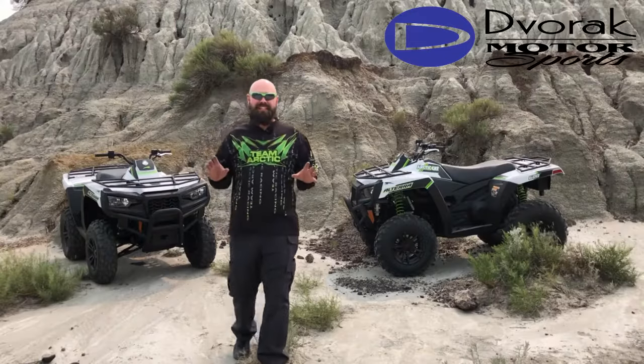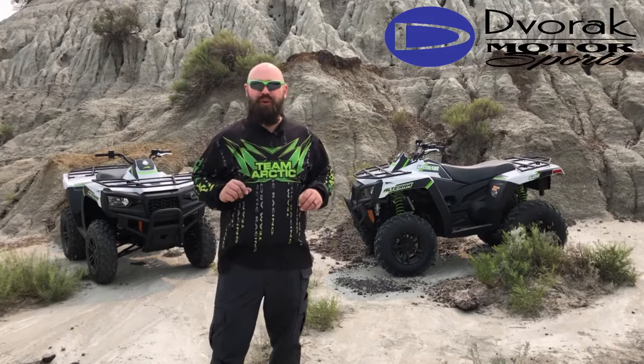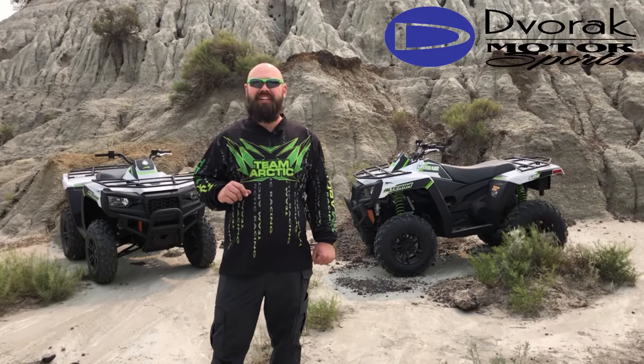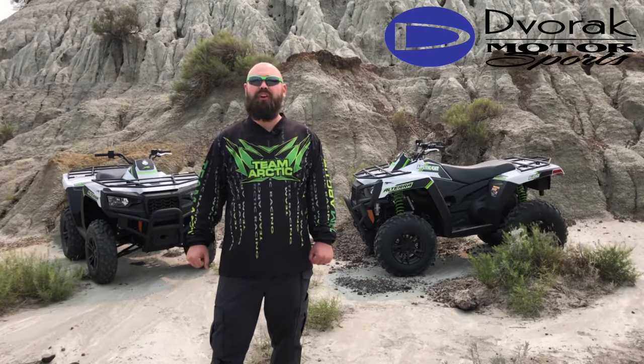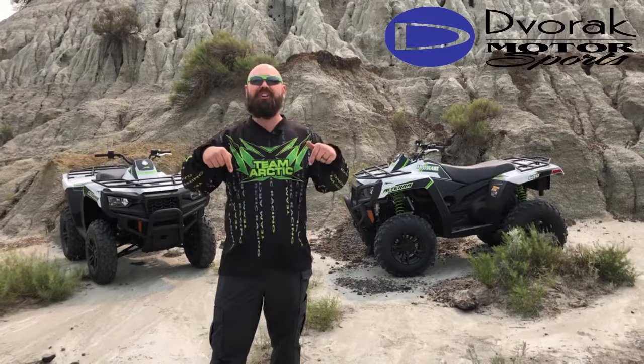So come on down and see the all new Altera 600 at Dvorak Motorsports, your premier Arctic Cat dealer in Bismarck, North Dakota. Visit us online at DvorakMotorsports.com or better yet, visit us in person at 404 Airport Road in Bismarck. Your adventure starts right here.